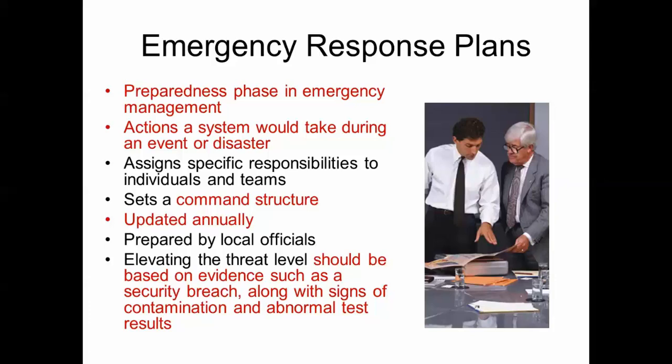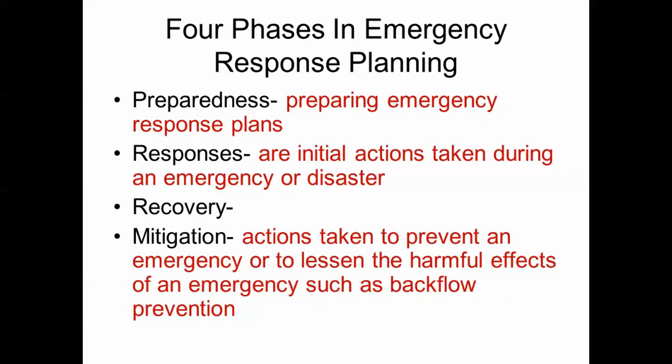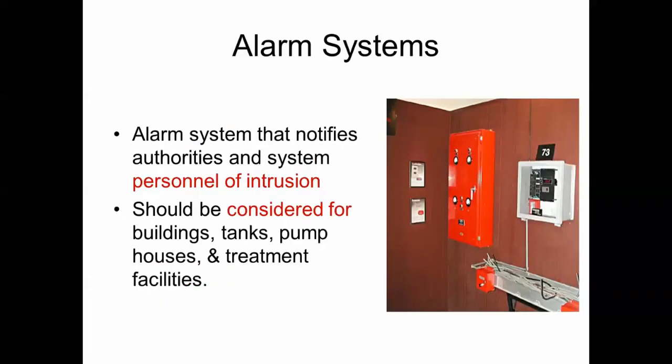Elevating the threat level should be based on evidence such as a security breach along with signs of contamination and abnormal test results. The emergency response and action plan should be short, concise, and detailed — a list of possible responses. List your critical customers, and it should be accessed by need-to-know personnel only. There are four phases in emergency response planning: preparedness (having a plan), response (initial actions during a disaster), recovery, and mitigation, which lessens the harmful effects of an emergency.